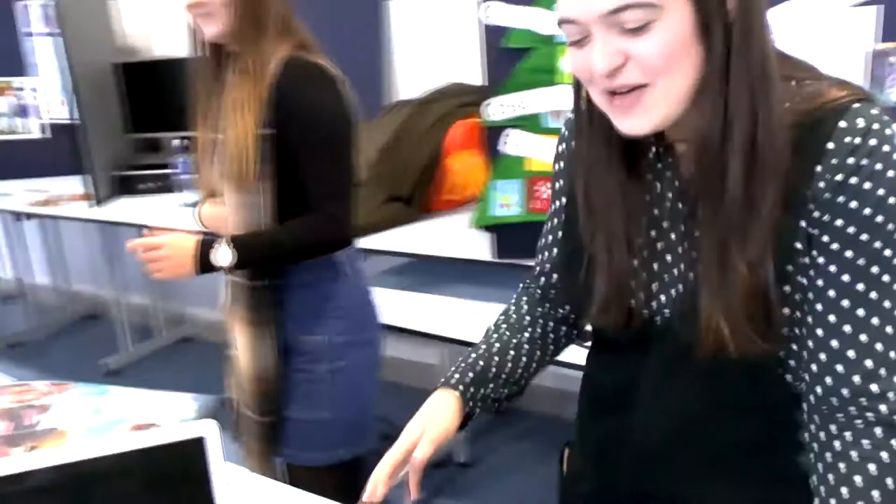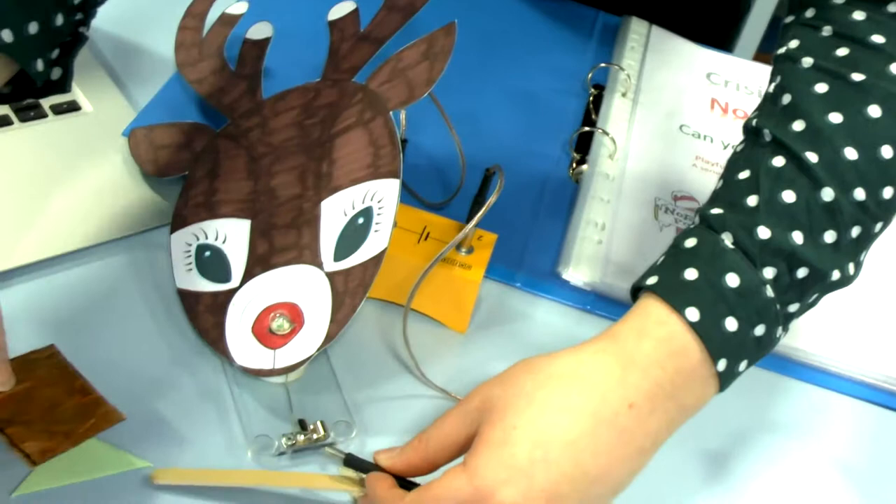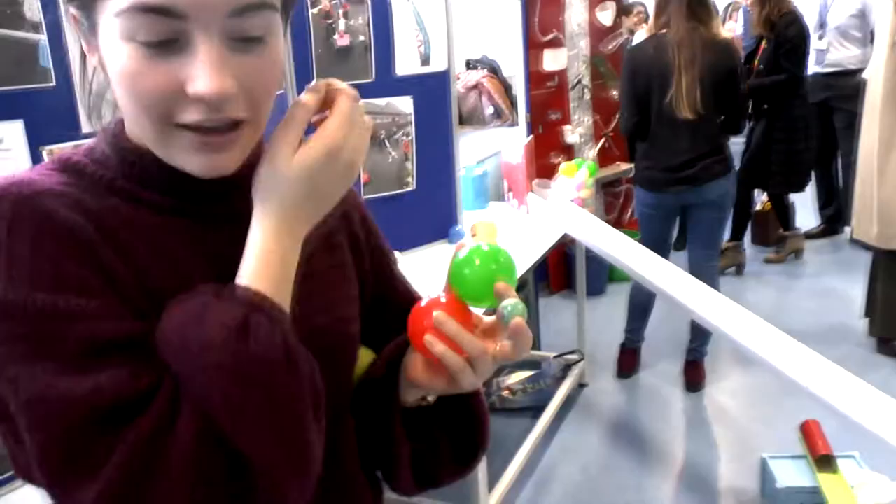Our scenario this week was electricity — Rudolph was sick and the electricity had gone out at the North Pole. Basically the children had to make a circuit and then they were looking at conductors and insulators, seeing which objects would help light up the circuit.